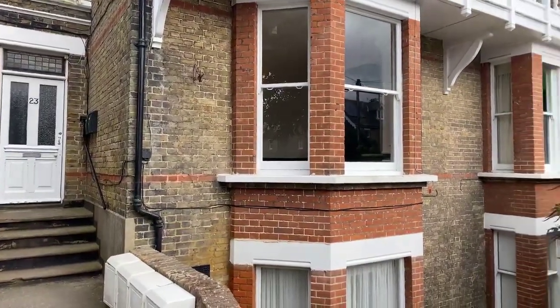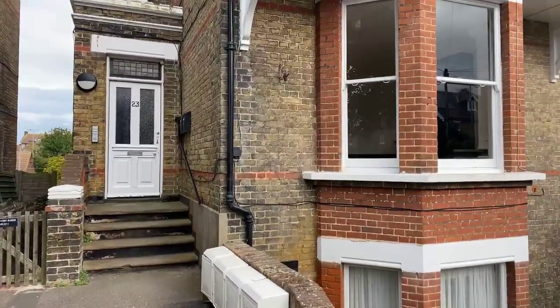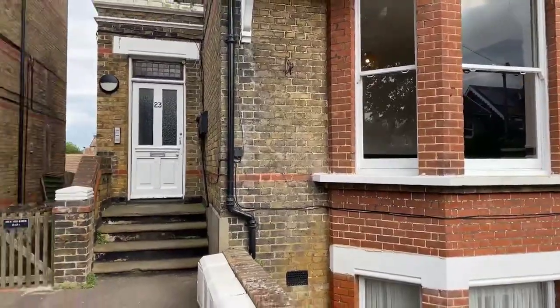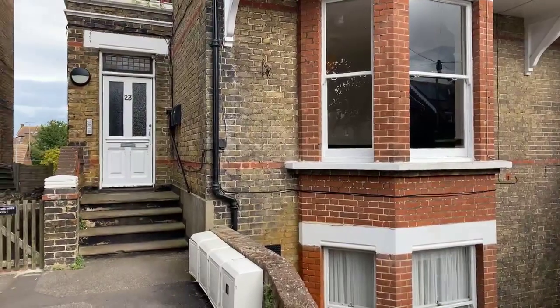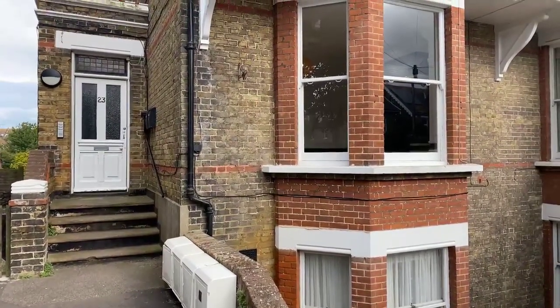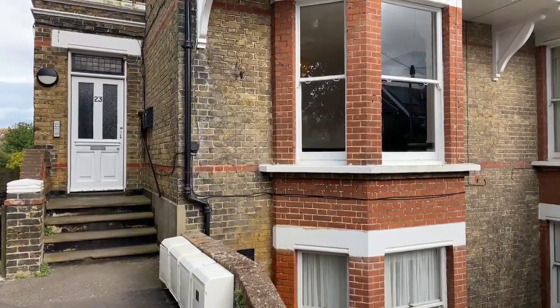Hi guys, it's Alex from Oakwood Homes. Hope everyone is all well and safe. Today I'm here to show you this lovely two-bed flat located on Roxburgh Road in Westgate. This flat is currently on the lettings market at 850 pounds per calendar month along with a five-week deposit.